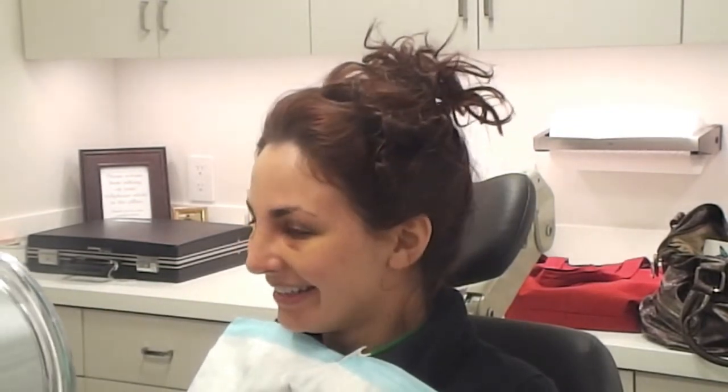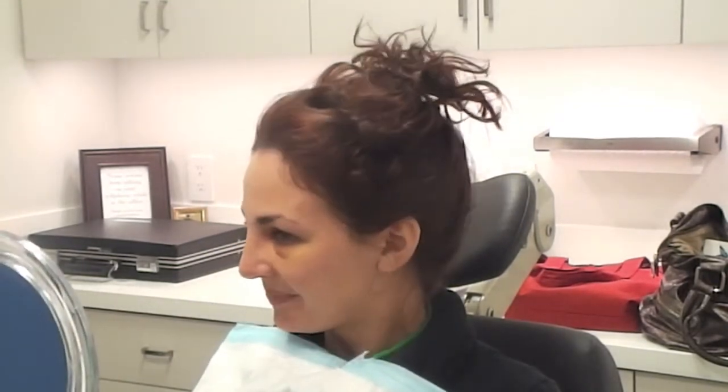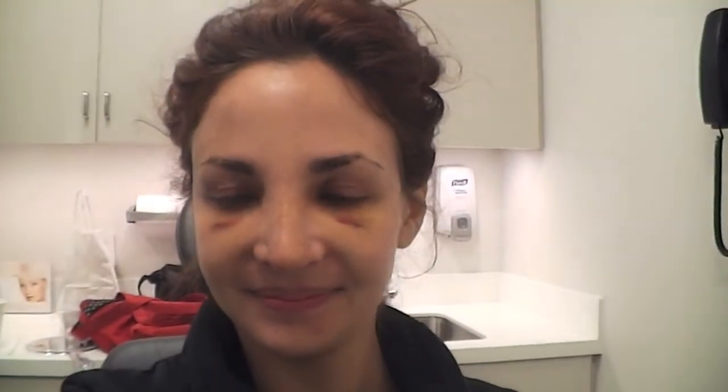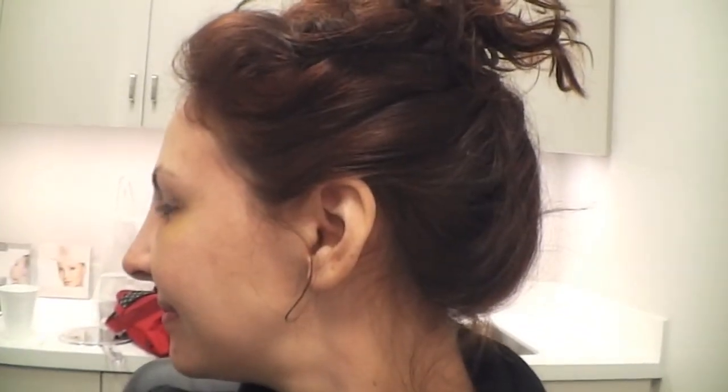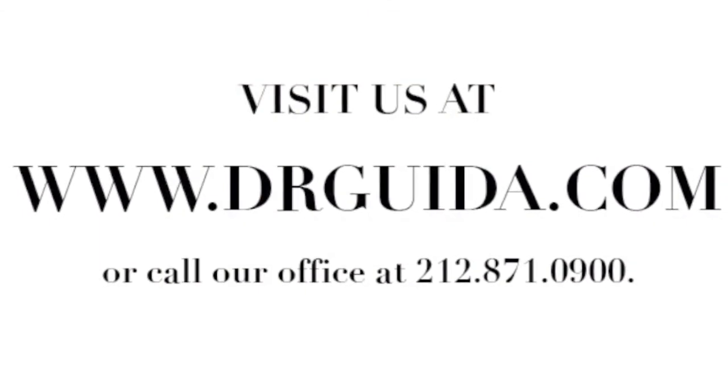It'll look even better in the next couple of weeks. Even the Photoshop pictures that you did didn't even give justice to how it really looks! I'm so happy. Oh my gosh, it looks great. Thank you, Dr. Guida!